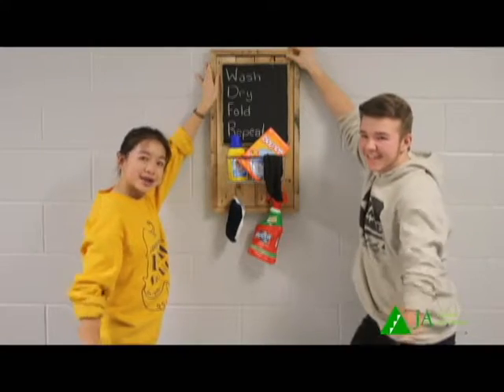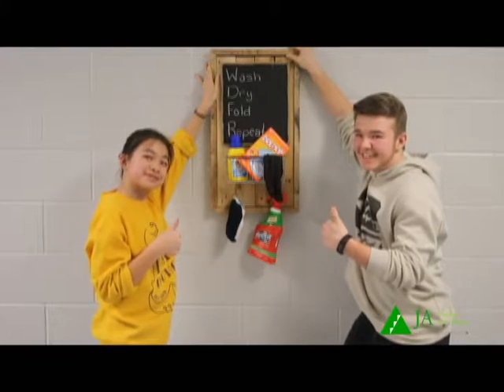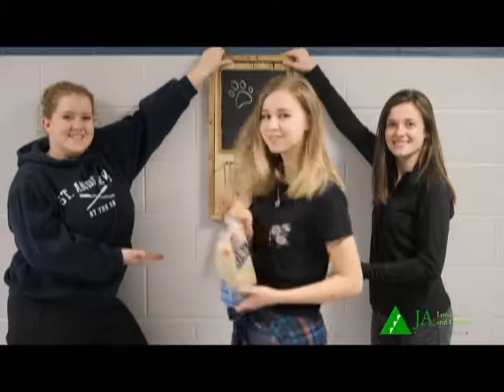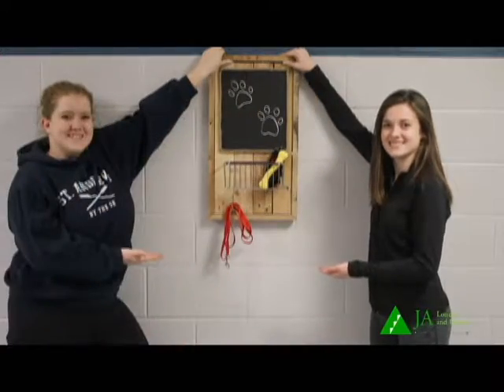Or put it in a laundry room to store your dryer sheets, soap, and even a lost sock or two. And don't forget about your furry friends. The basket can store treats, and the hooks can hold all your leashes so you always know where they are.